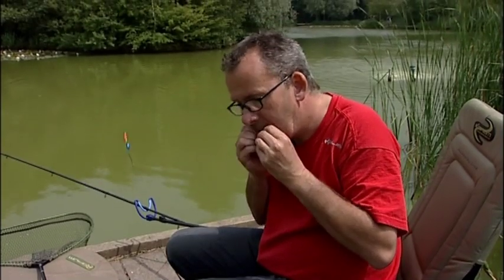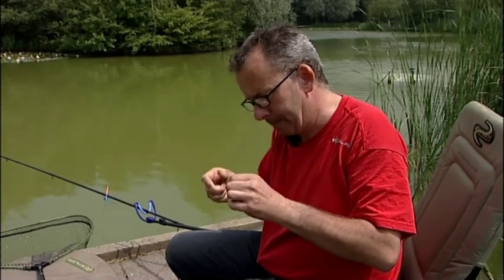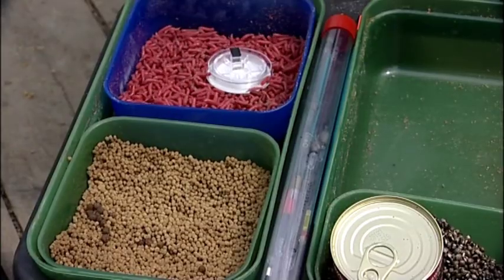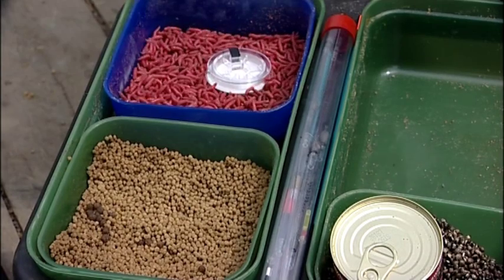Back on Milton Lake, we caught up with Duncan Sharman. Although a top all-rounder, Duncan is probably best known for his innovative float fishing methods. Today, he's going to tackle the margins using a slightly different approach.